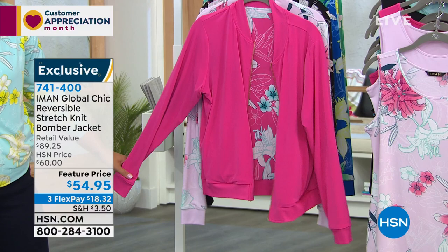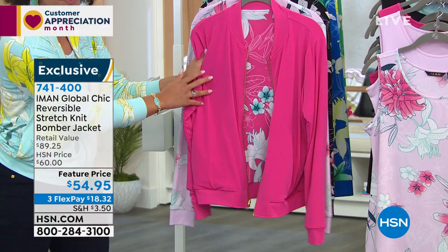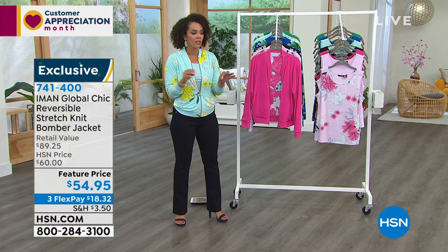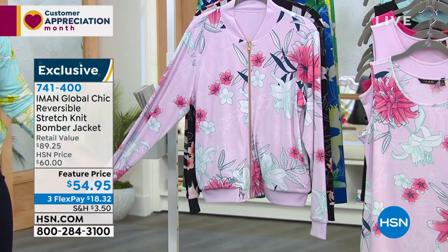You get two looks in one for this price — for $18 and some change on any debit or credit card, you get two looks in one. It's the stretch knit so it's really, really soft. It still has the pockets on it too. It's stretchable, not heavy, not bulky. Sometimes bomber jackets can be heavy and bulky — not with this one. This is a perfect time of the year to wear it.